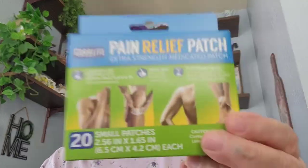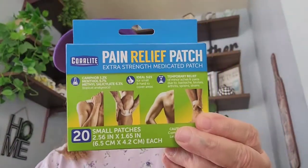Picked up two Dawn dishwashing liquid. Then I got this pain relief patch — comes twenty — so I got those.